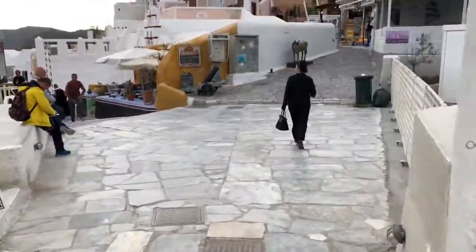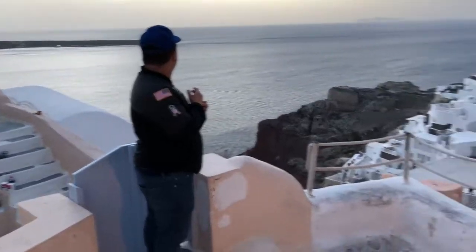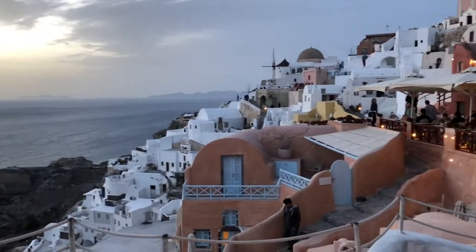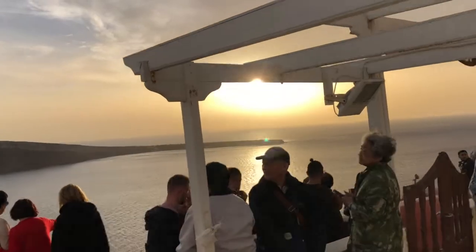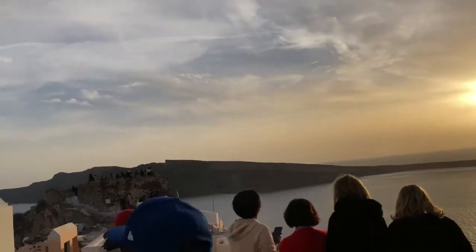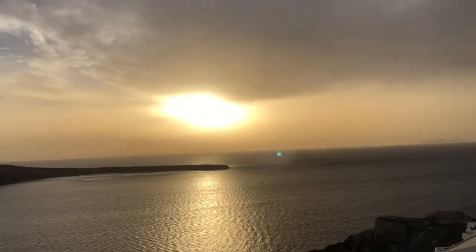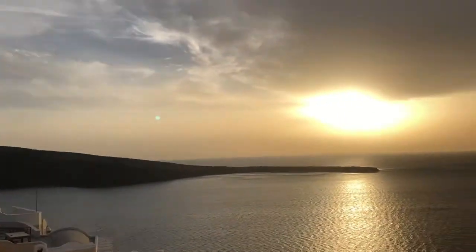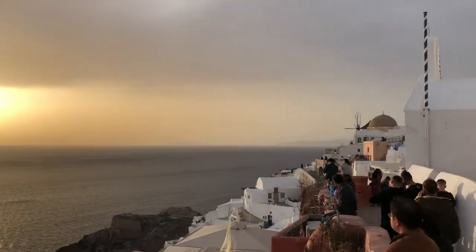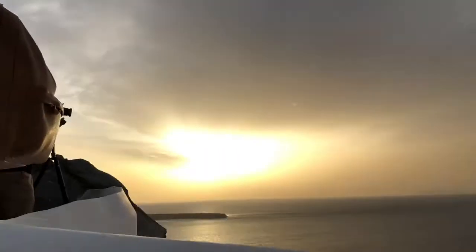Before catching the sunset, we also checked out the restaurant that we might go to for dinner. Don't turn around, because the most spectacular sunset is right in front of you! There were already a lot of people. We kept walking and enjoyed the sunset. You can see the whole Caldera Cliffs and the volcano right in front of our eyes.